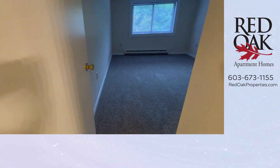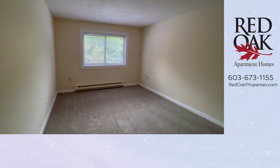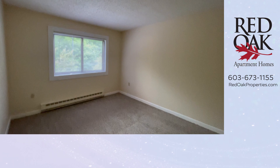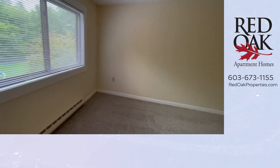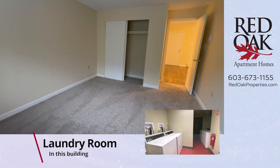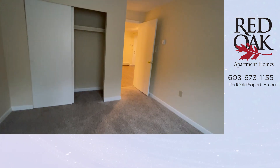Your bedroom features plush textured carpeting. You will want to bring lamps as there is not a ceiling fixture in this bedroom, but you do have double windows and the mini blinds are included. Plenty of room for a king size bed with a night table on either side — this bedroom is huge. You have another double closet.